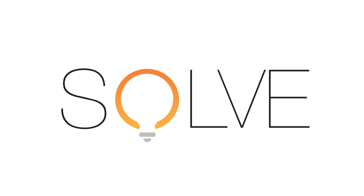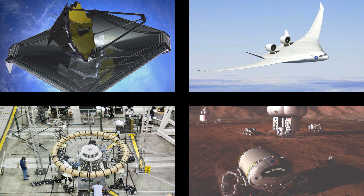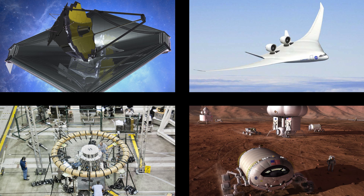NASA Solve invites you to participate in solving important problems related to NASA's mission in science, aeronautics, space technology, and human exploration and operations.